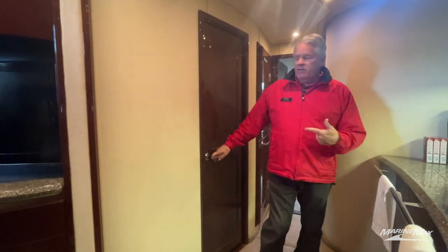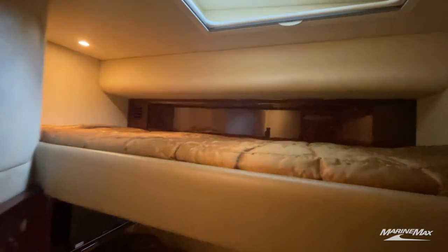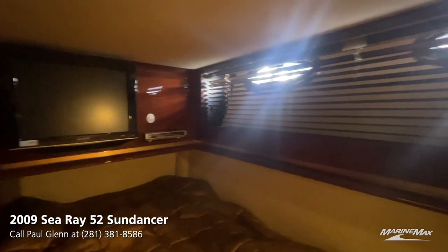Next to the galley we have the VIP stateroom. It's a neat setup — each stateroom has bunk beds, a TV down below, good natural light, a nice window to see out on the horizon, plus a skylight above the upper bunk, lots of storage, and more beautiful cabinetry.